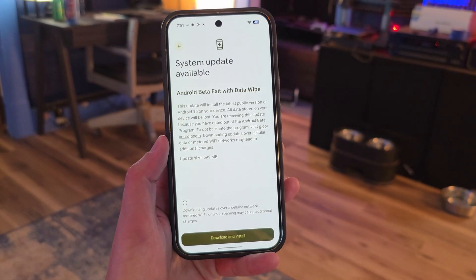I always have to give this PSA when talking about betas. When you join a beta, you have to understand that if you want to leave it at some point, you risk having to factory reset your phone. But there are simple rules: you can always update without factory resetting, but you can never downgrade without a factory reset. The good news is if you opt out and do the update, it will explicitly tell you that you'll have to wipe the device — and if you don't want to do that, don't click the download and install button.